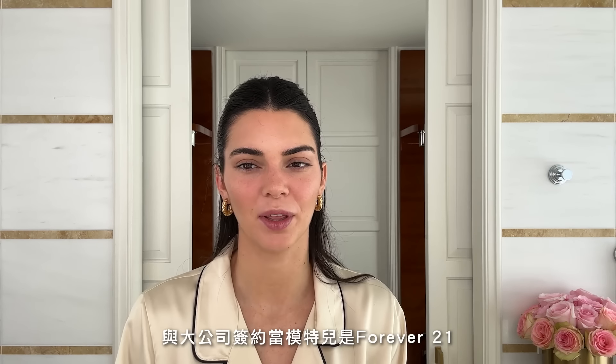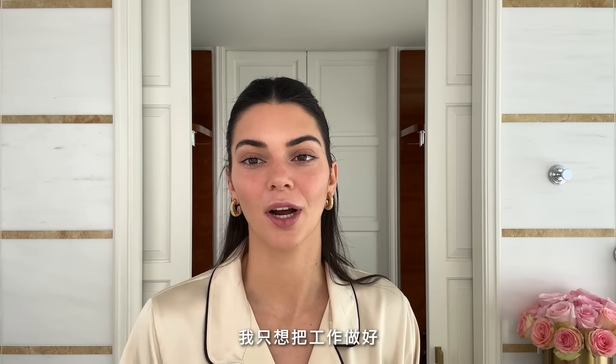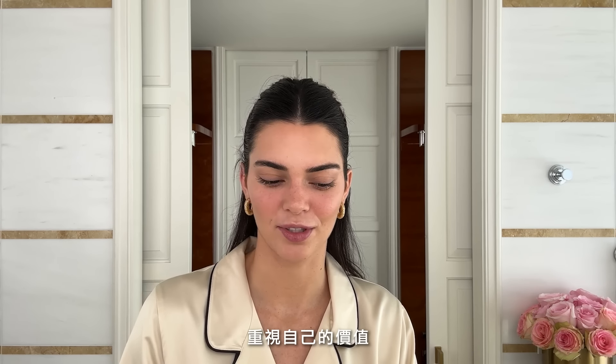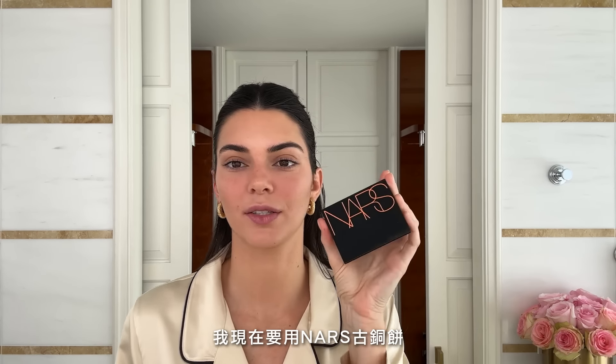I think my first real modeling job with a bigger company was for Forever 21 and I remember being so shy and nervous — I just wanted to do a good job. My advice for anybody trying to get into the modeling world: have a really good relationship with yourself. You can't take things too personally, so make sure you're kind to yourself and that you have a really good relationship with your self-worth and your beauty, because there are mean people and we need to be nice to ourselves. So I'm using this NARS bronzer.